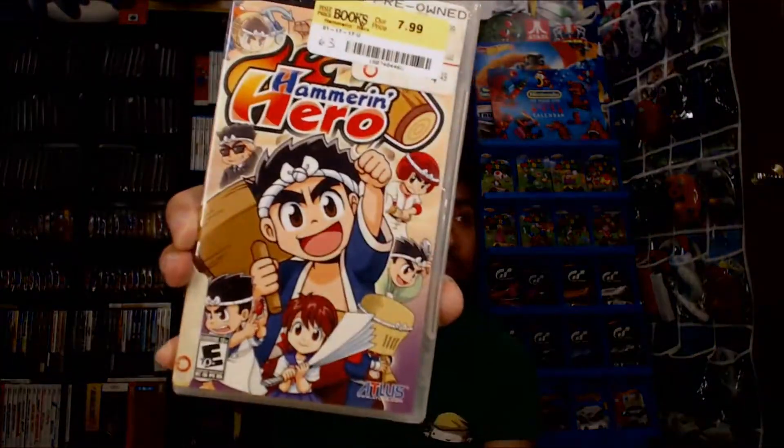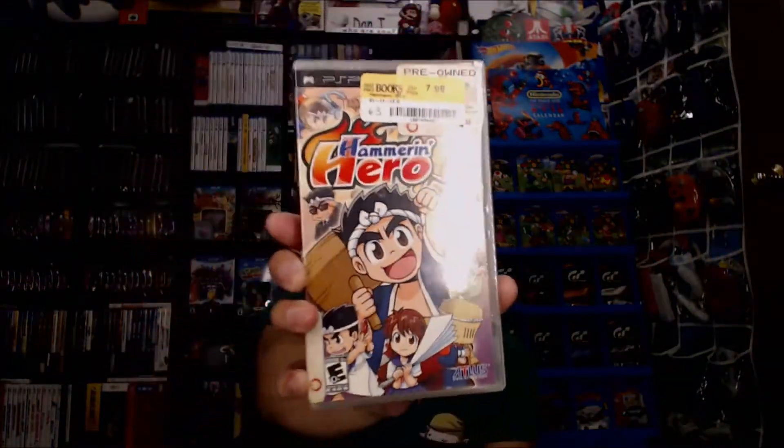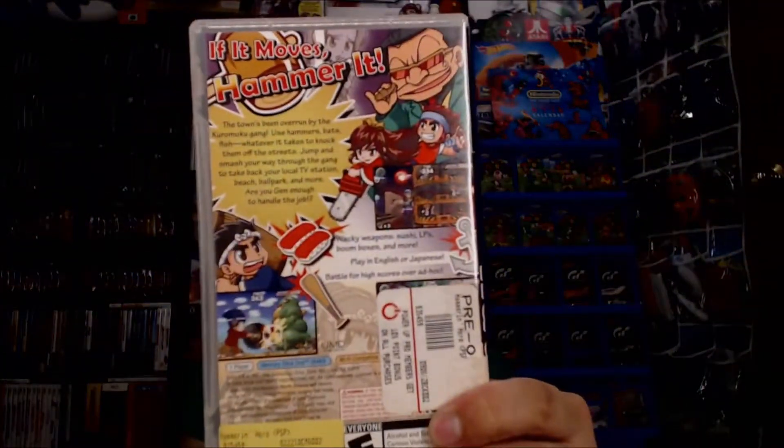Next pickup is actually a game, also from Half Price Books. This one is for a system I don't have — I've been looking for it for a while but don't really want to spend too much since there's only maybe one or two games I'd want to play on it. It's for the PSP, and the game is Hammer and Hero, made by Atlus. It was $8 at Half Price Books, complete, and I think this game usually goes for about $30 complete. So this wasn't a bad pickup.